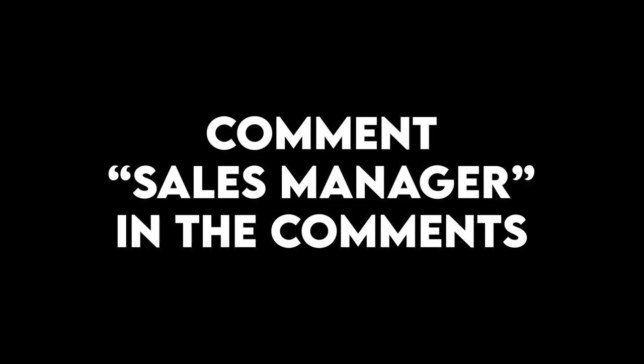Before you hop off this video, if you want this downloadable resource — basically what we went over today so you can print it out and use it for your own business — make sure to comment 'sales manager' down below this video, and we'll reply to you with a link so you can download it. Use it for yourself and your business. We'll see you guys on the next video — talk to you soon.